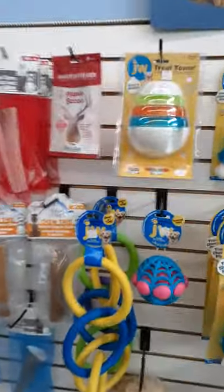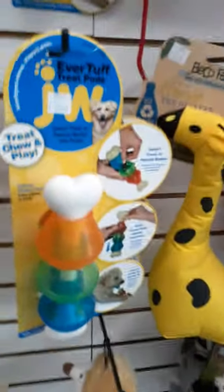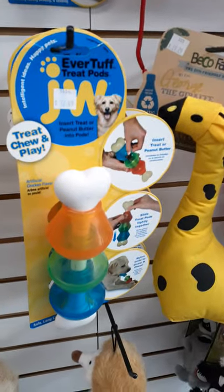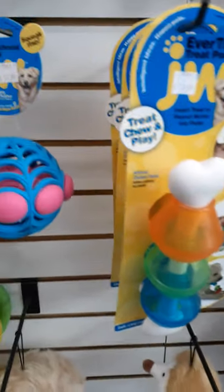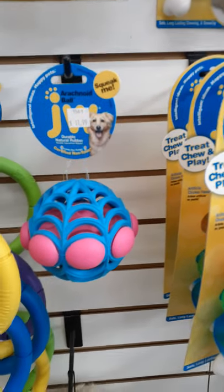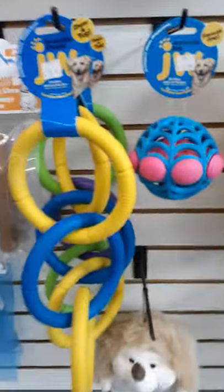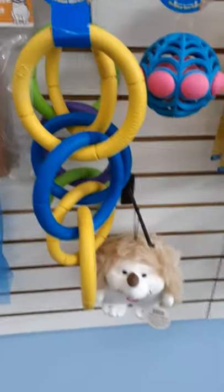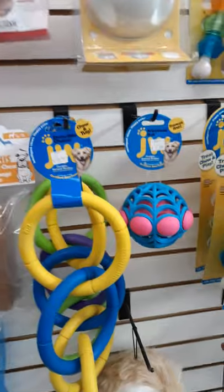Over here where we've got treats, we also have toys on this wall. JW makes some really cool toys — these are all treat-dispensing toys, so you can put things into them and your dog will be challenged. This one is called the arachnoid ball — it actually won toy of the year a few years ago. It squeaks and just rolls in a kind of strange way; the dogs love it. Big dogs love these chains — they're called Invincible. They're pretty hard to get through and great for tugging, throwing, and dogs playing with each other.